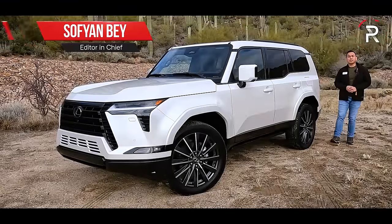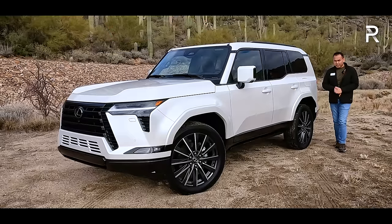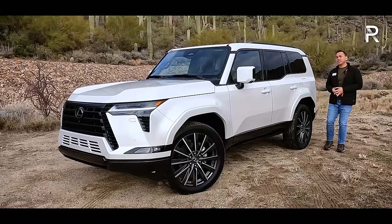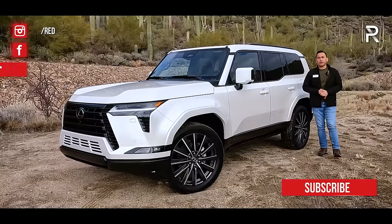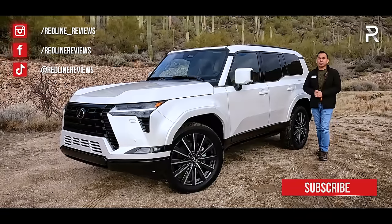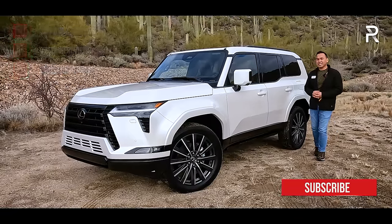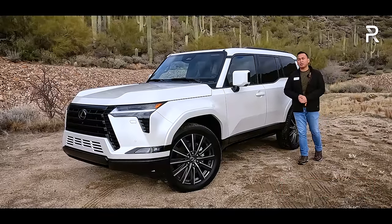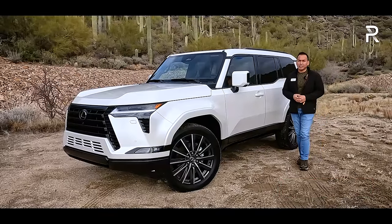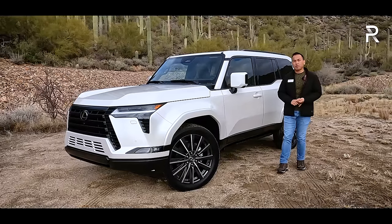A little over 20 years ago, Lexus introduced to America the very first GX back in 2003. At the time, the GX 470 was essentially known as a gussied-up version of the Toyota Forerunner. The Forerunner, of course, is also built off of a Land Cruiser Prado, a nameplate that we don't see here in America. Over the years, the GX has grown a pretty big following for its strong off-road capability, coupled with the reputation for reliability and durability that Lexus is known for.